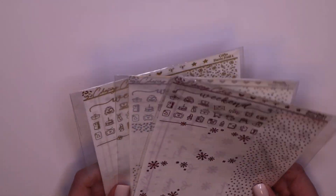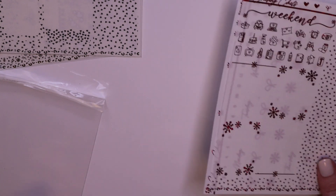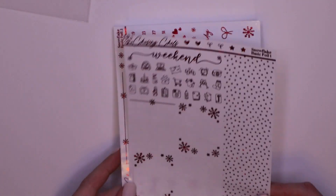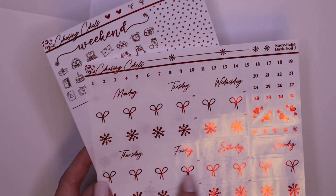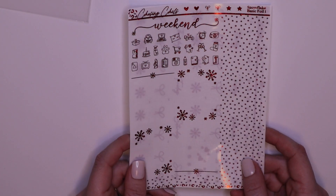I just got a few of the basic foil. I don't tend to use a lot of foil in my kits, that's why I decided to get this — but if I do start using more I'll get her full bundles. This is in red foil and this is in snowflake. You've got your washi headers, some deco, the weekend banner, some full boxes, the bottom washi, and the date covers. How cute. Snowflake — I'm going to use this with the Filthy Animal kit.